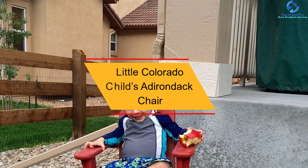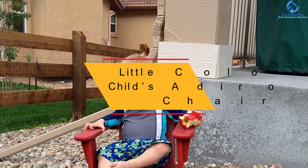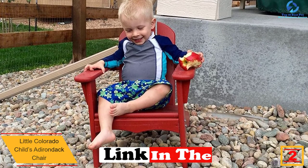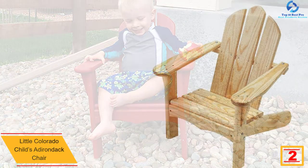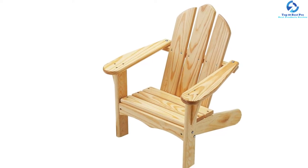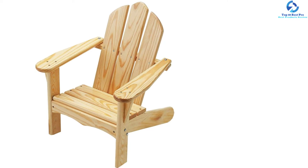At number 2, we have the Little Colorado Child's Adirondack Chair. Not only do you need an Adirondack chair, but your little one needs the same. So why not give them their very own Little Colorado Child's Adirondack Chair? Available in three different colors, these chairs are perfectly designed to be placed both indoors and outdoors, and will arrange for your child's comfortable seating.